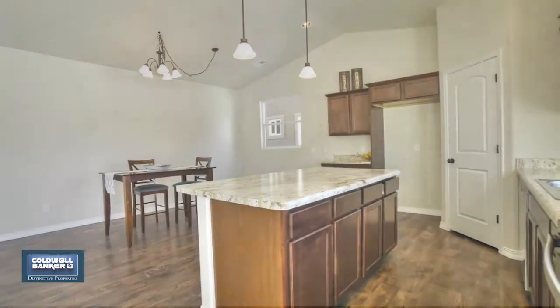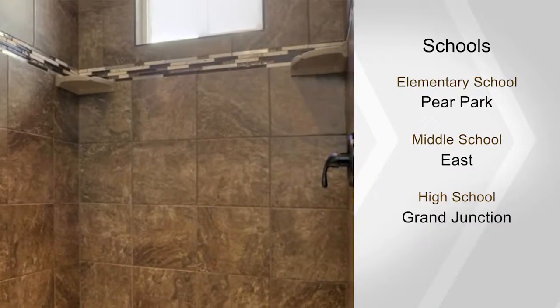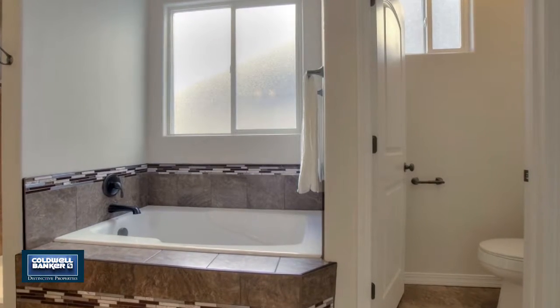The kitchen is gorgeous with nice cabinets, a pantry, and an island for you to enjoy. Vinyl fence is included along with front landscaping. A two-car garage completes this nice package.